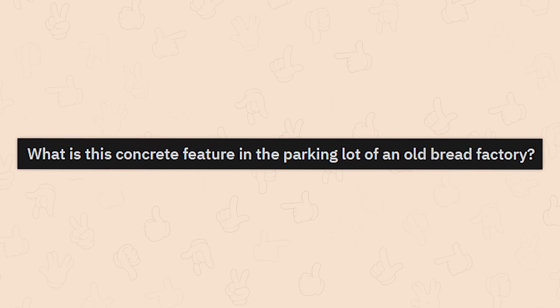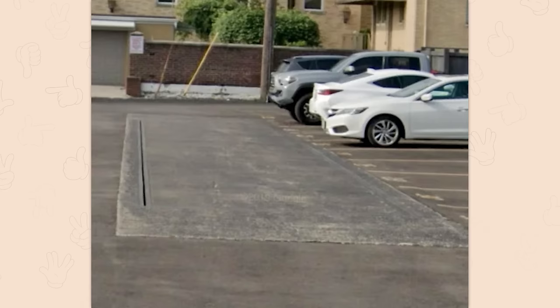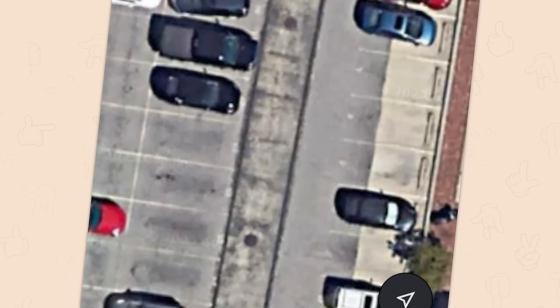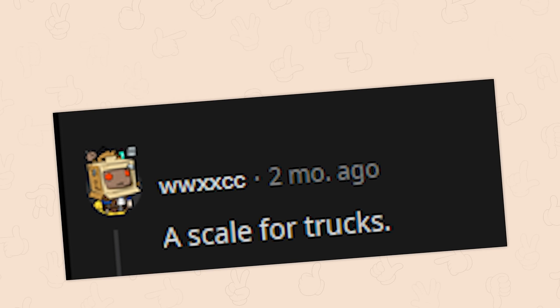What is this concrete feature in the parking lot of an old bread factory? I don't know, but there's something a little weird about that. Some sort of car elevator? Or maybe it's a giant scale for some reason. A scale for trucks — seems to be an odd spot for it to exist though.